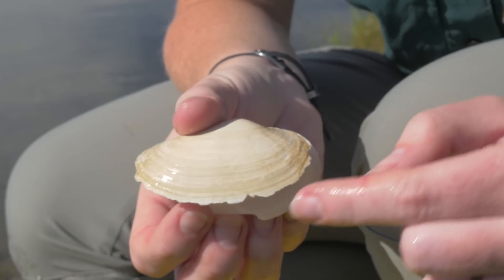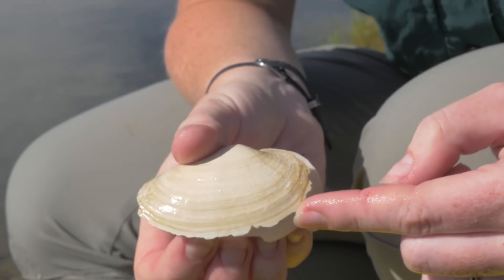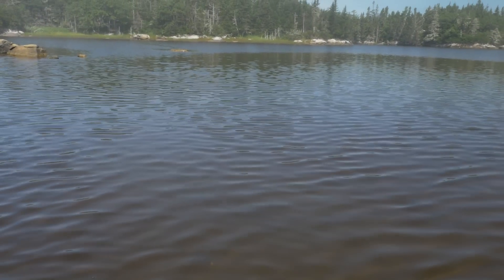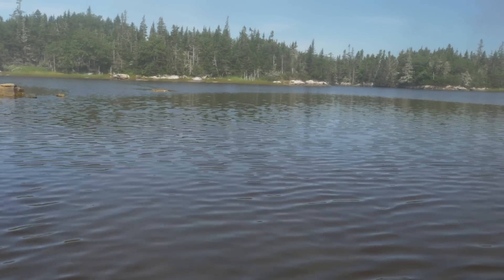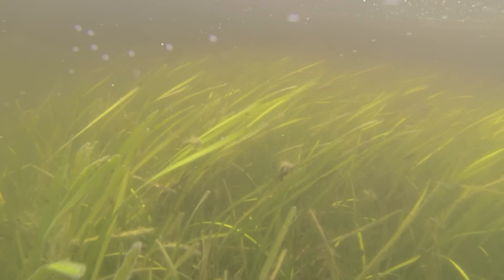We also had some really good monitoring data on soft-shell clams, and those had had a major decline in terms of the smaller ones. We didn't know for sure what was going on at this point, but we did know that green crab can cause major disruptions to both of these species, so this was not quite the smoking gun, but it gave us a good indication of what the problem was.